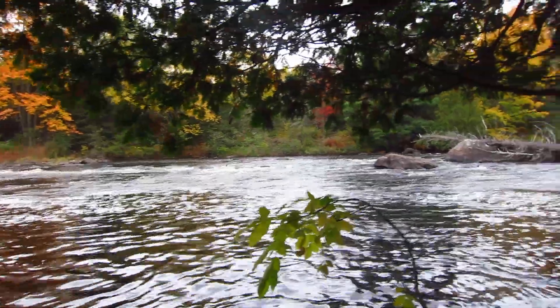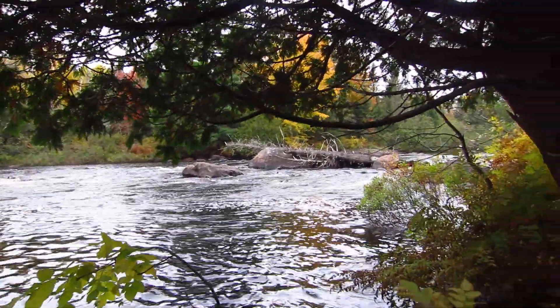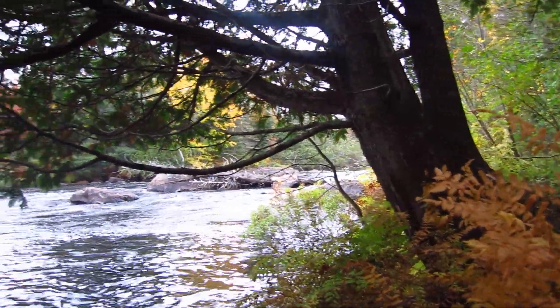There are little rapids going along over there, and kind of a little dam over here. Pretty nice.